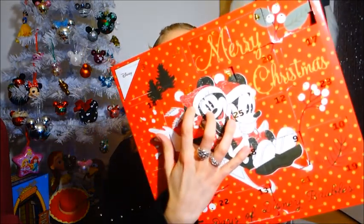Nevertheless, I want to start with opening up the calendars because I need to do that anyway, so I can also do it in front of the camera. So it's day 16 — 15 was yesterday. We've got the number 16 here, right on Minnie's head, with a Christmas Santa hat.